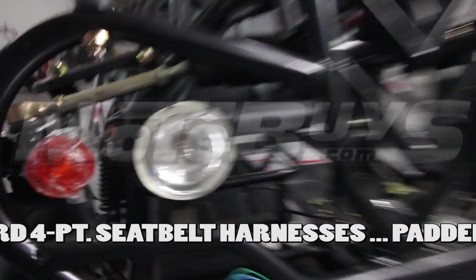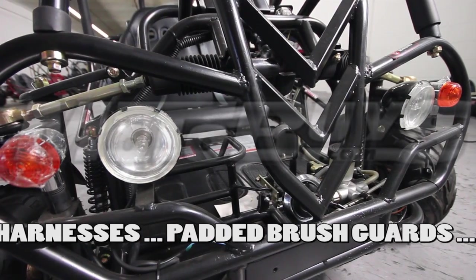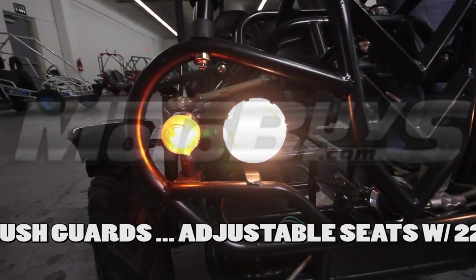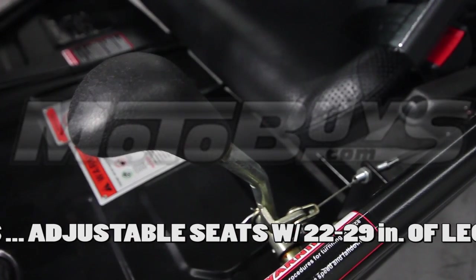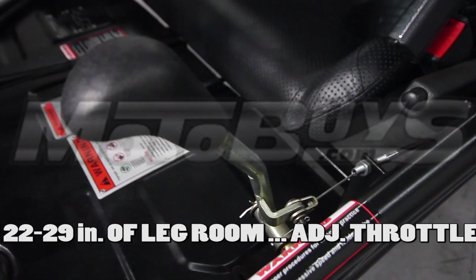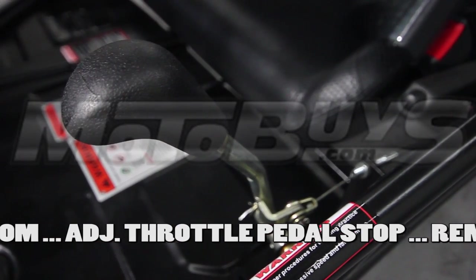This unit yields a net leg room of approximately 22 to 29 inches and is adjustable. Another great safety feature on this unit is the adjustable throttle pedal stop. This allows you to limit the speed down to about 10 miles per hour, and you can slowly let it out as your child gets more comfortable up to full power.